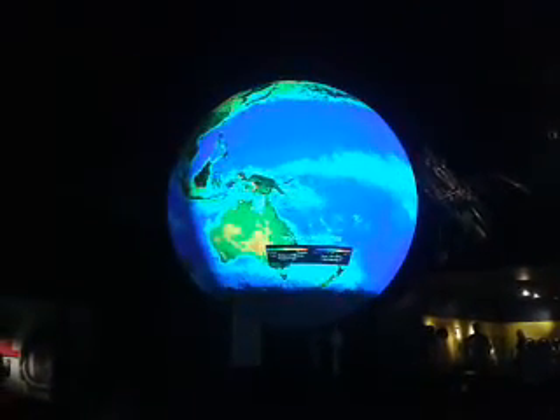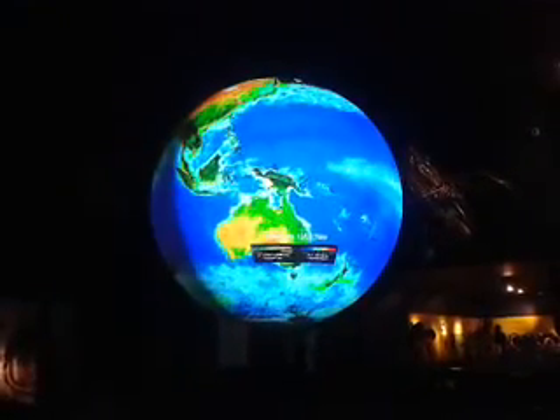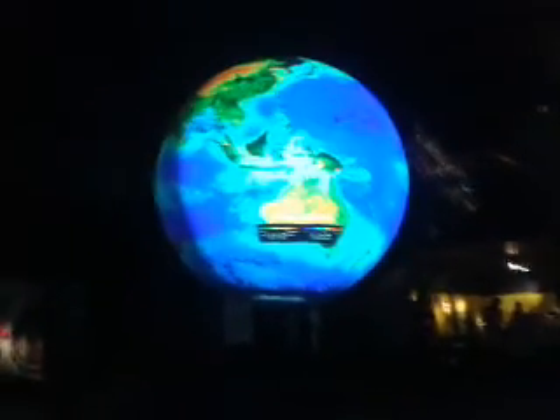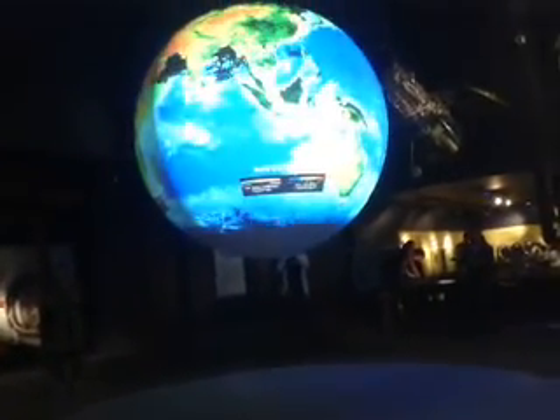Bands of desert follow, and then another band of life at the equator. The satellite instrument that made these measurements responds to chlorophyll levels. During spring and summer, as the plants on land and phytoplankton in the oceans thrive, the green chlorophyll levels increase.